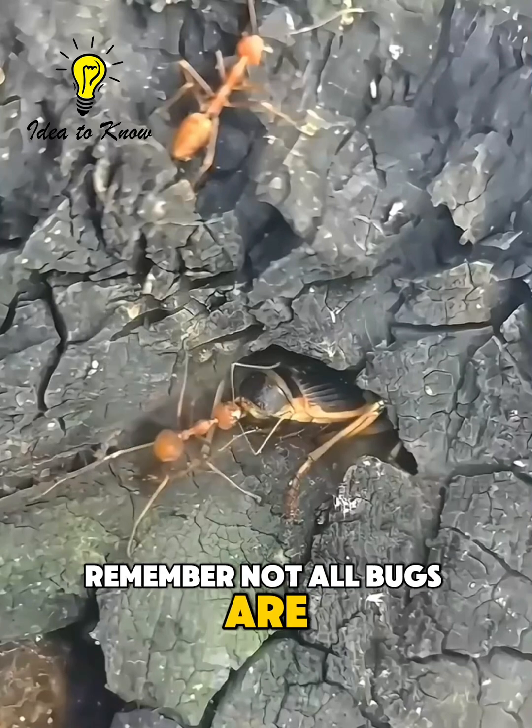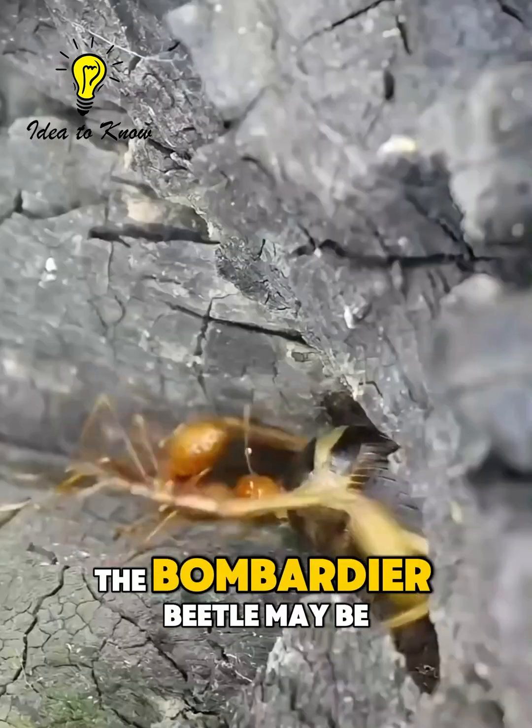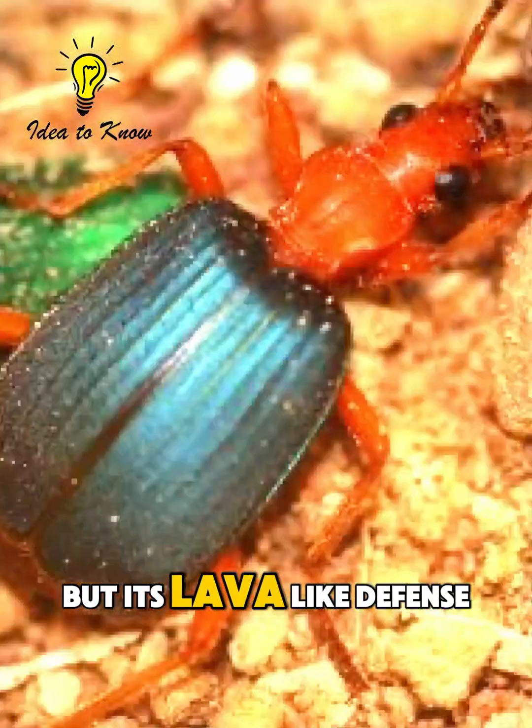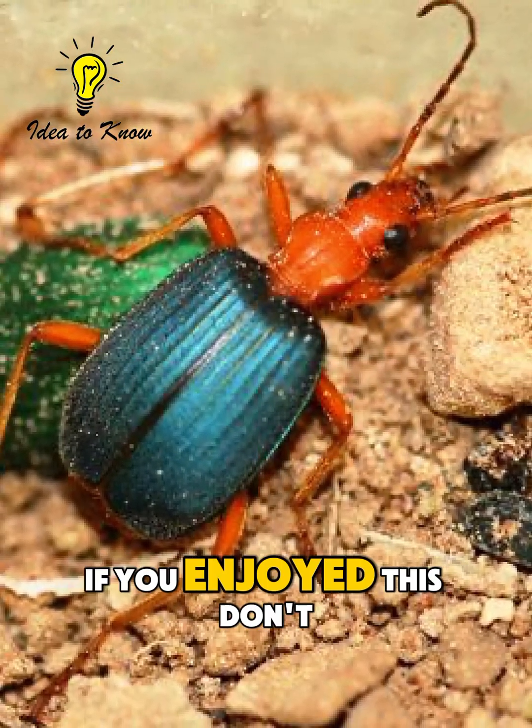So the next time you see a beetle, remember — not all bugs are harmless. Some are armed with nature's flamethrower. The Bombardier Beetle may be tiny, but its lava-like defense makes it one of the most extraordinary survivors on Earth.